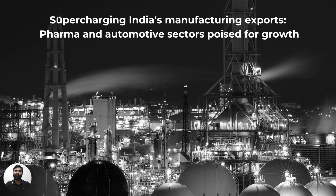Hi there, this is Tejas from Trendline. In this video, we'll be looking at two sectors that are poised to take advantage of strong growth outlook for exports in the Indian manufacturing sector. The two sectors in focus are pharmaceuticals and automotives.